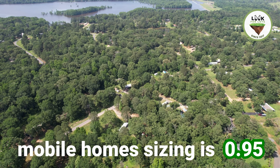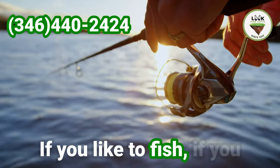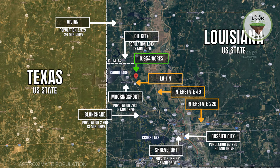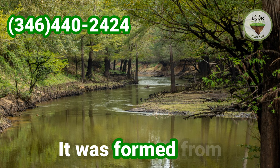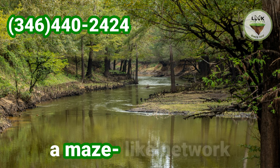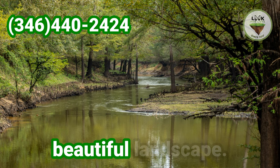The sizing is 0.95 acres, close to Caddo Lake — a very nice, huge lake. If you like to fish, if you want to have a boat, that's the place for you. Located on the Texas-Louisiana border, Caddo Lake is the largest natural lake in Texas. It was formed from the Big Cypress Bayou and features a maze-like network of interconnected waterways, creating a unique and beautiful landscape.